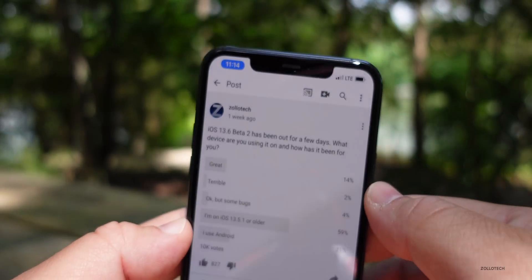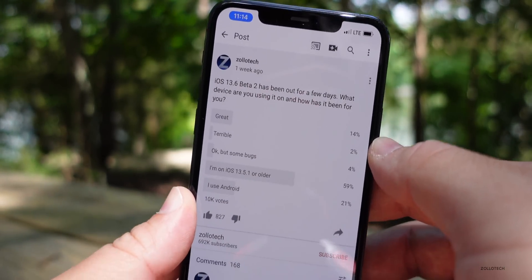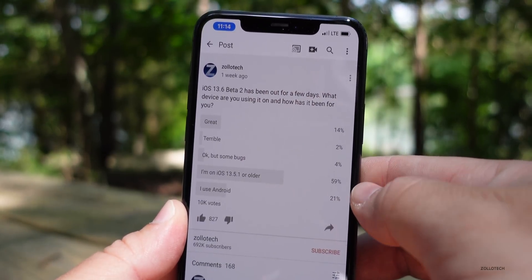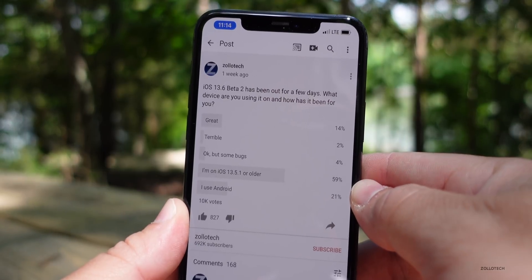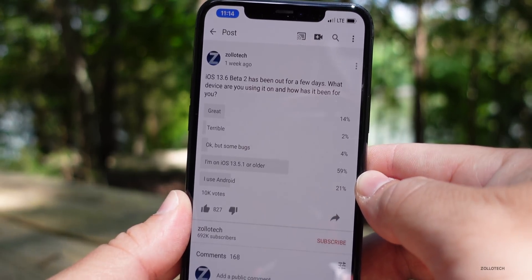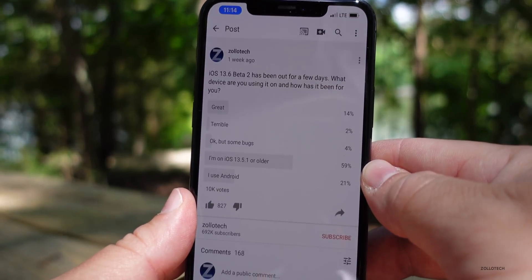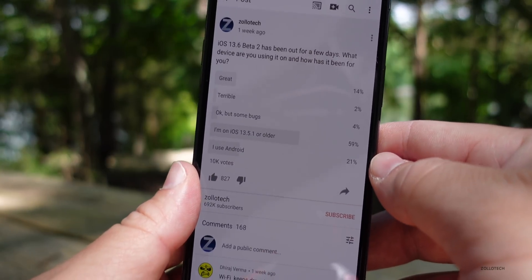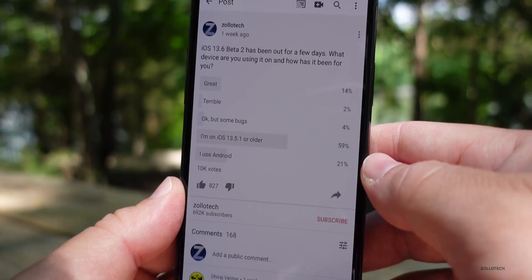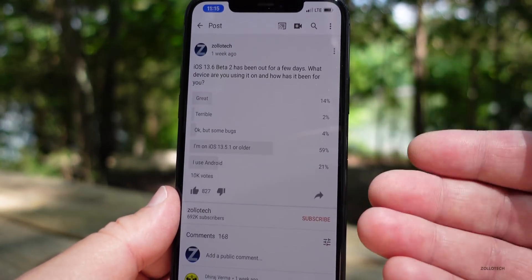There are now over 10,000 votes on the poll. 14% said it's great, 2% say it's terrible, 4% say okay but some bugs, and 59% are still on iOS 13.5.1 or older — meaning you're either waiting for a more stable version of 13.6 or want to make sure you can still jailbreak. 21% of you are using Android, which is kind of surprising to me.